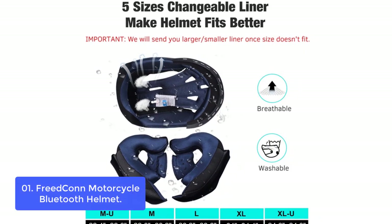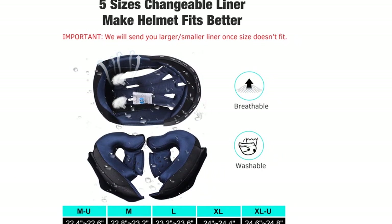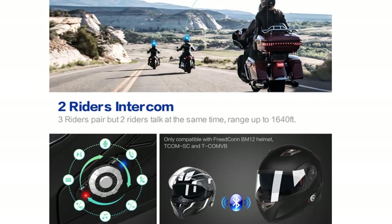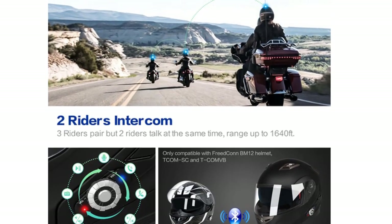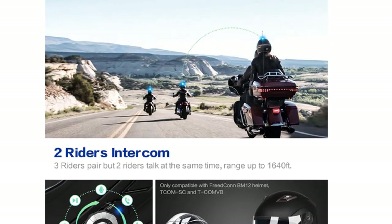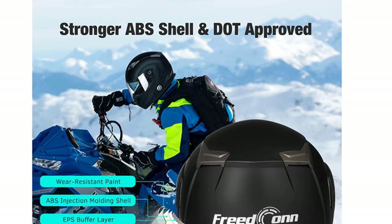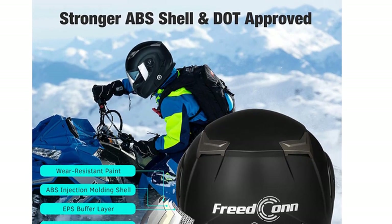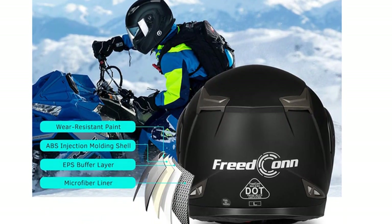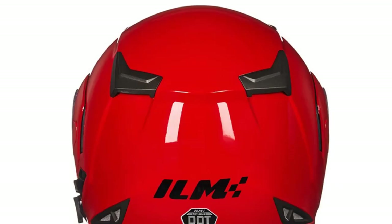The Freedcon Motorcycle Bluetooth 3.0 Helmet is constructed from the finest materials using state-of-the-art technology to produce a comfortable fit and undeniable protection. It offers clear music and intercom voice at high speeds up to 120 km/h or 70 mph. Built-in dual premium speakers with full stereo sound and advanced DSP echo cancellation and noise suppression make team motorbike communication more convenient and efficient.